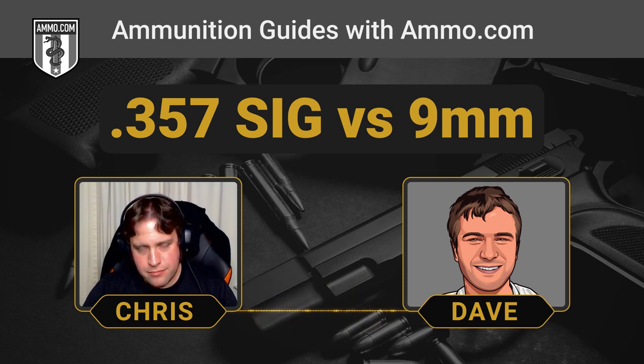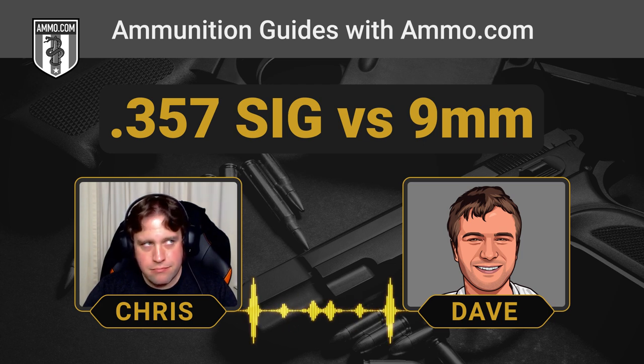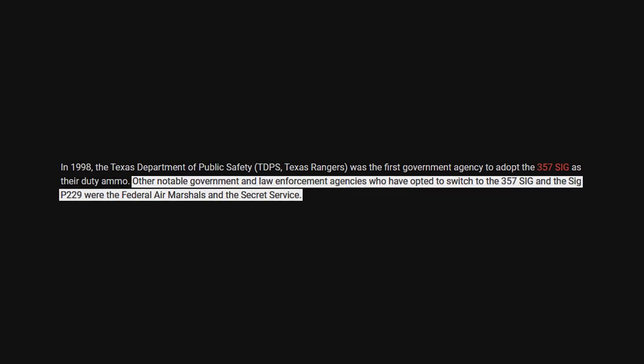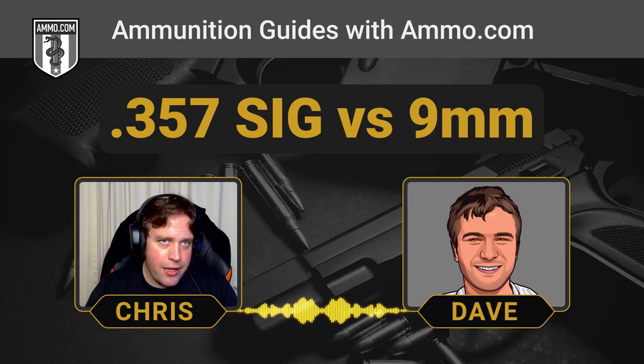Smith & Wesson introduced the .40 S&W — basically a shortened 10mm — and it became extremely popular quickly. SIG came to the party after the .40 S&W had already made big inroads into consumer and law enforcement markets, and the .357 SIG just doesn't offer enough to make agencies give up their .40s. The Secret Service still carries the .357 SIG in their SIG P229, but in Dave's opinion it doesn't give enough to justify switching from a .40.